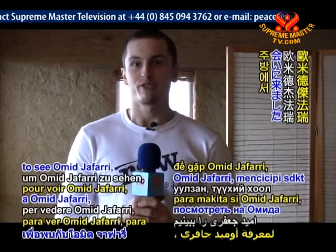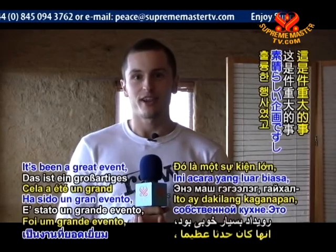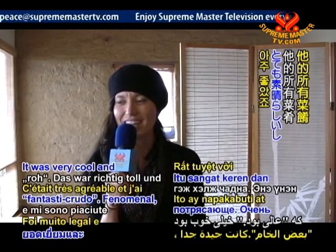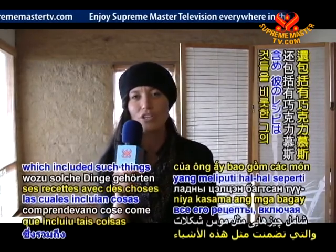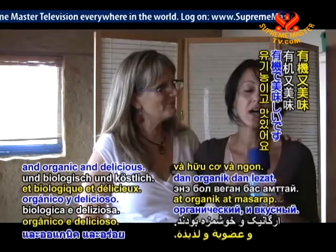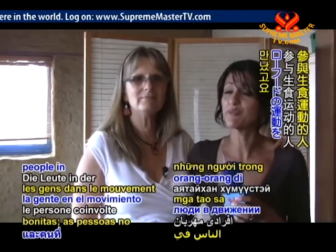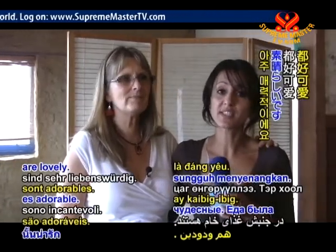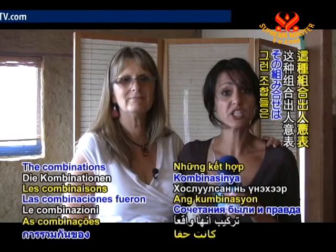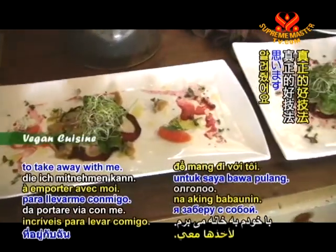We're here to see Omid Jaffari prepare some raw food and show us how to become more culinary geniuses ourselves in the kitchen. It's been a great event, very enlightening — all I can say is rawsome! It was very cool. I enjoyed all of his recipes, which included chocolate mousse — yes, it is raw, it is vegan, and organic and delicious. The food was exciting, inspirational, artistic, just gorgeous.